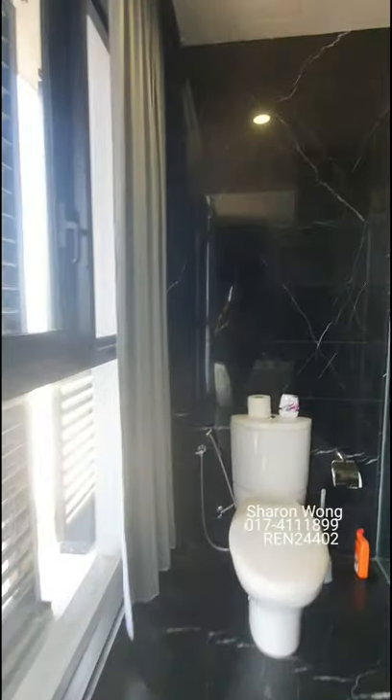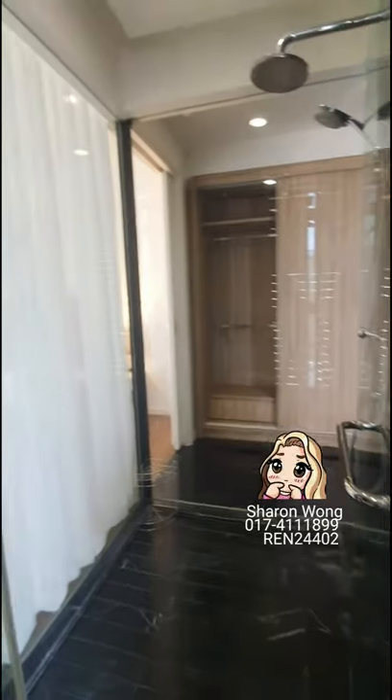Here you have your luxury five-star hotel facilities in your own room, and a transparent shower cabin as well.